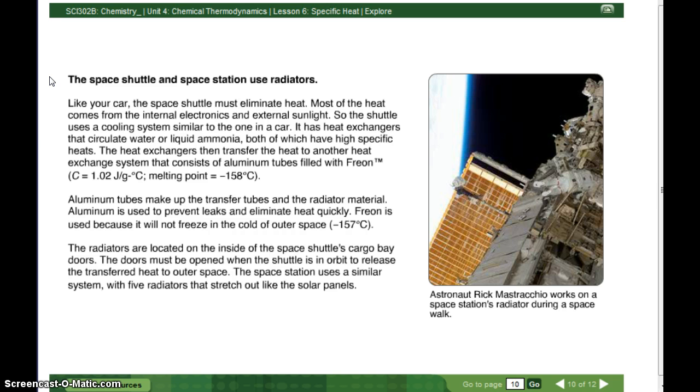The space station uses a similar system with five radiators that stretch out like the solar panels. The picture shows astronaut Rick Mastracchio working on the space station's radiator during a space walk — you can see him right there working on it.